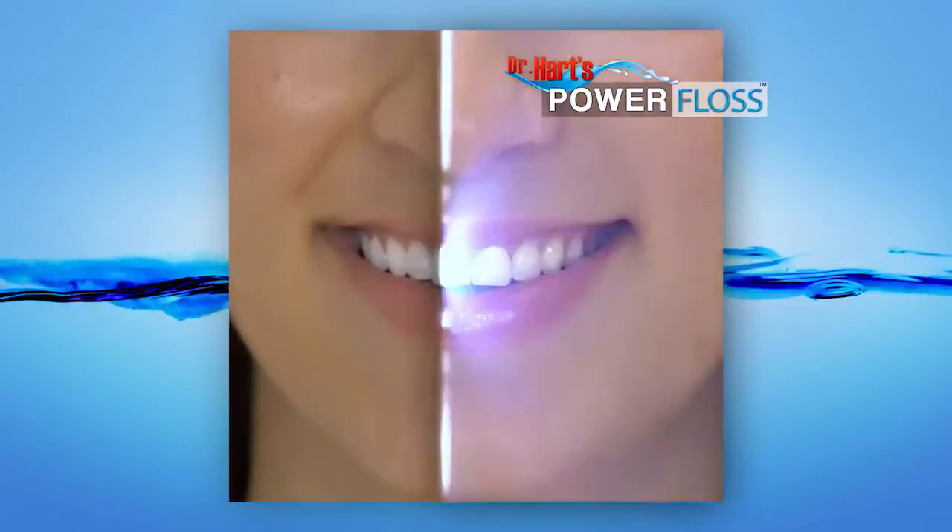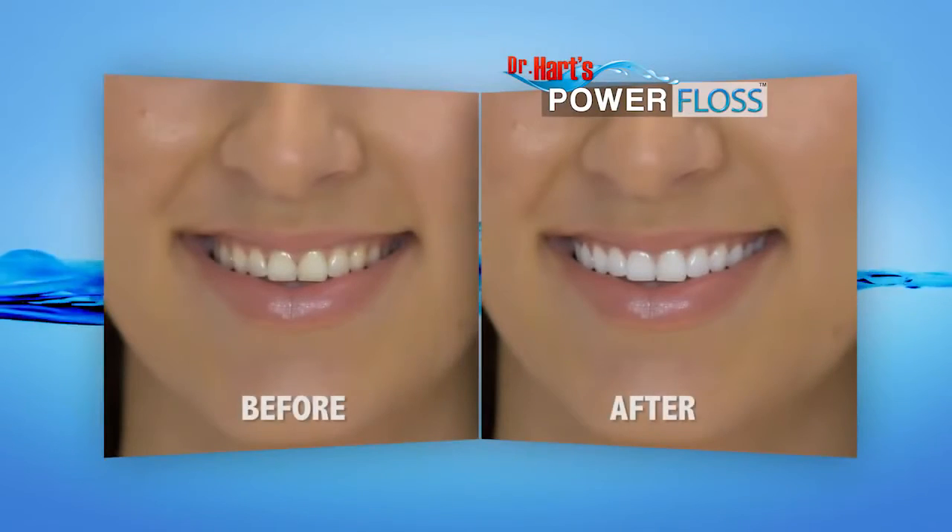Power Floss patients are definitely seeing results. The irrigation is happening. Long-term result is healthy gums, healthy teeth, and a healthy mouth.